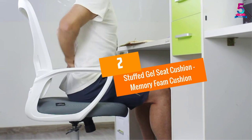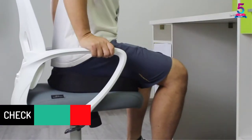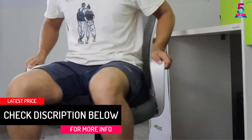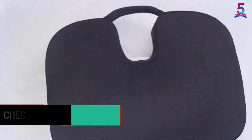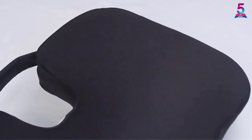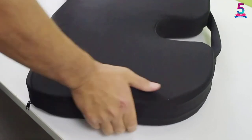At number 2: Stuffed Gel Seat Cushion Memory Foam Cushion. One of the factors that this gel seat cushion prides itself on is the fact that it has been made with 15% more memory gel. This therefore means that it will be more comfortable and durable to give you value for money. If you are looking for a seat cushion pillow that will bring you superior comfort and relieve your back pain, this one will be a good pick.